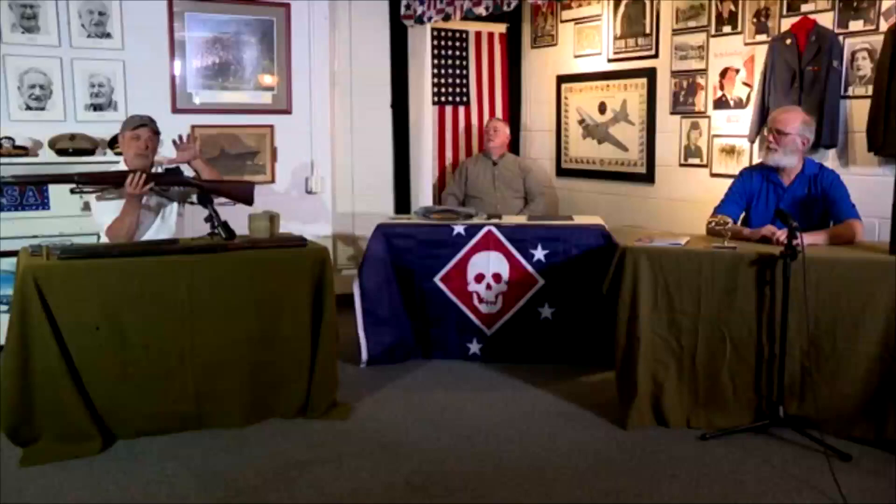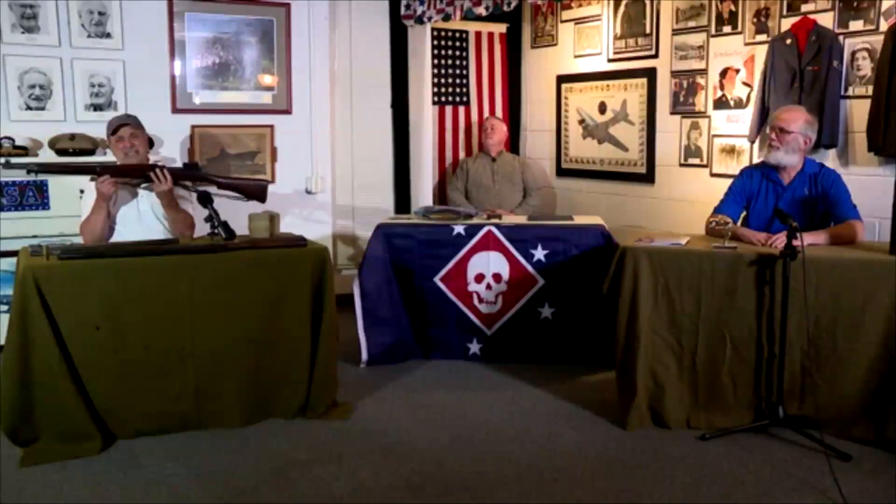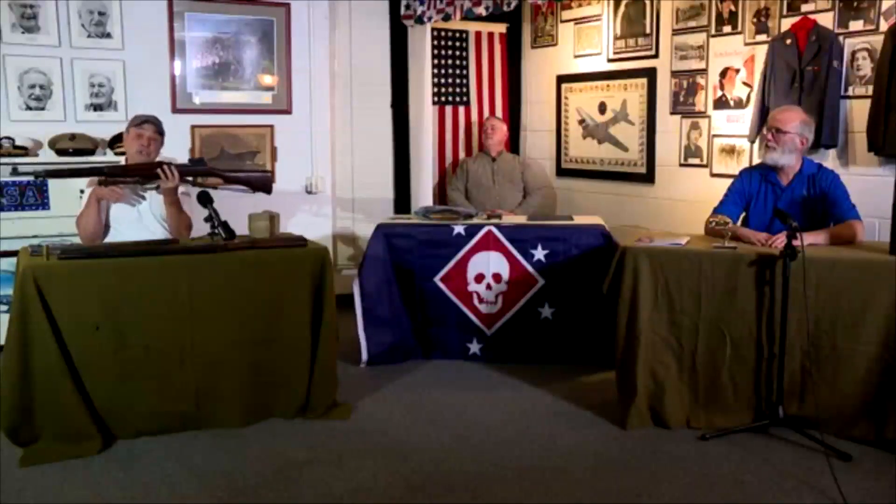This particular example is a Remington, so we're right in the middle. Eddystone made 1.3 million of these, though they had some metallurgical problems in the breech — it cracked a little bit on a few thousand of them before they corrected it. Remington made approximately seven to eight hundred thousand, and Winchester made the fewest — around three to four hundred thousand.